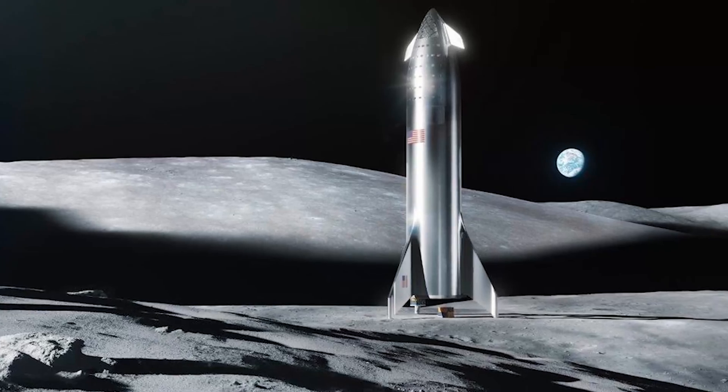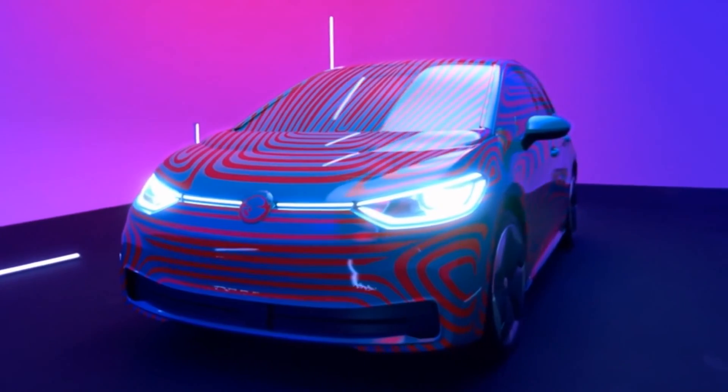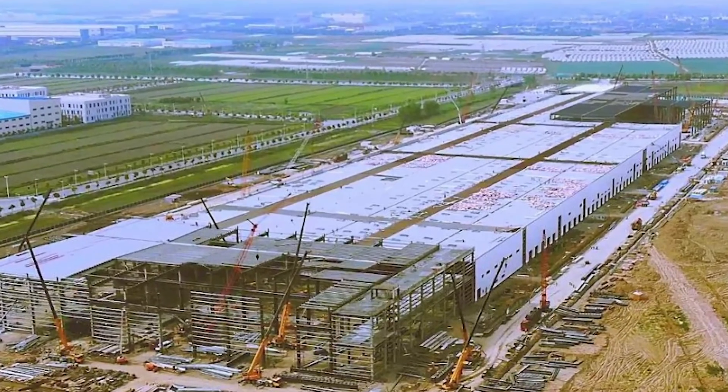We get cool new images of the Steel Starship on the Moon and Mars. The VW ID.3 is now available for pre-order and has more than 10,000 reservations within 24 hours. The Shanghai Tesla Gigafactory 3 looks almost finished. These news and more after our cool new fancy intro.